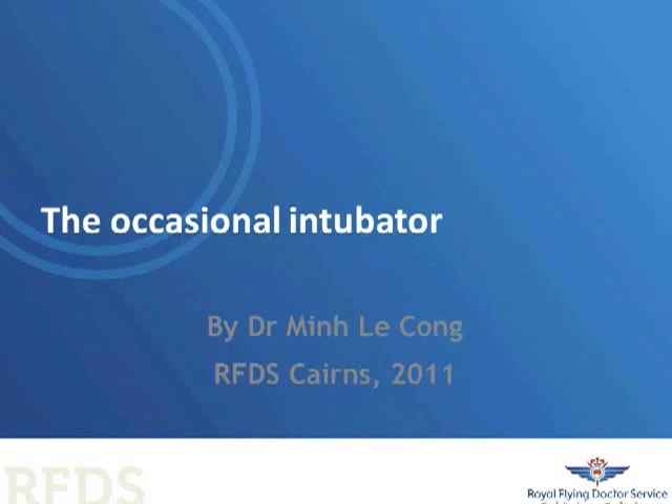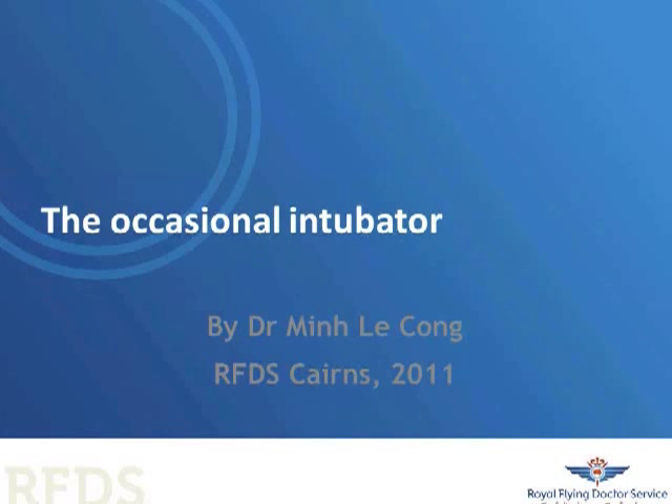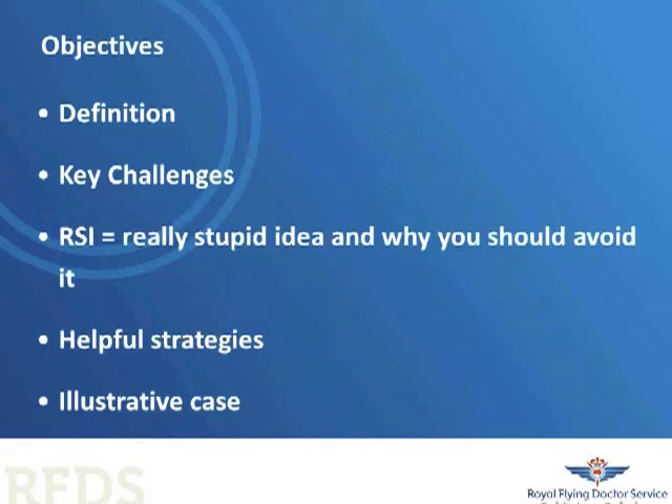So, what are we going to do with the occasional intubator talk? We're going to talk about a definition, we're going to talk about key challenges, we're going to talk about RSI. I'll give you some strategies from the literature and my own practice, and I'll try to illustrate this with a case.